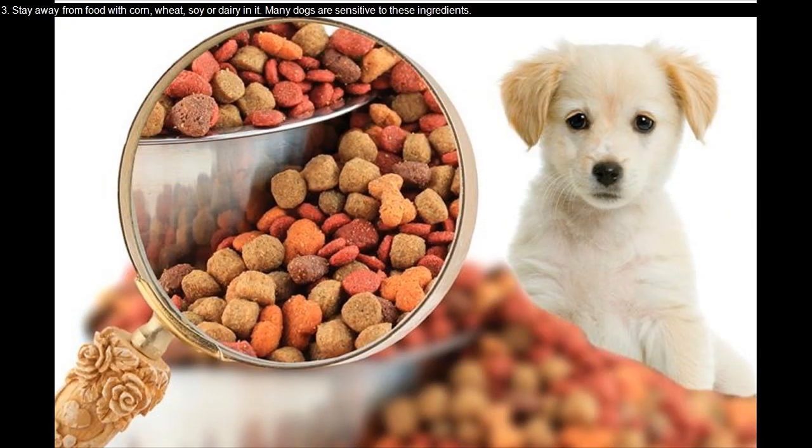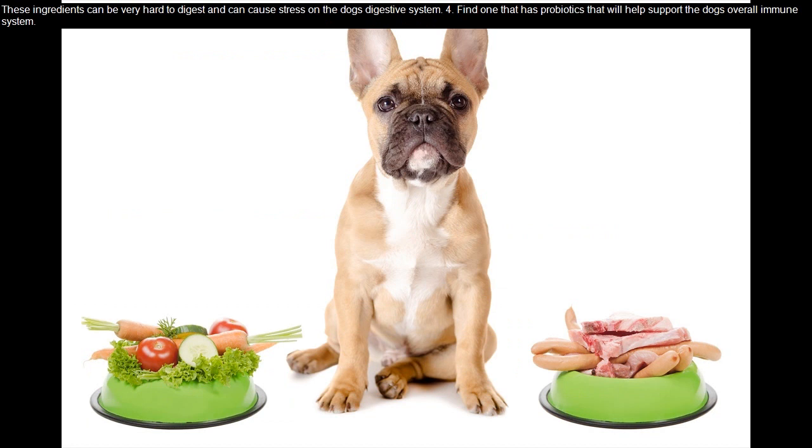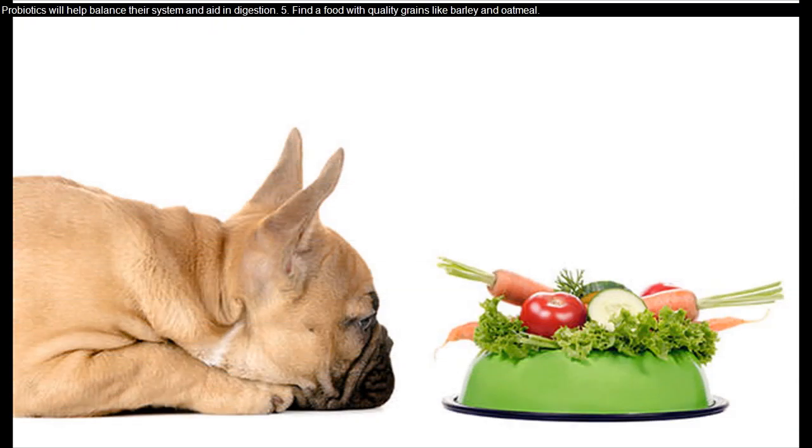Stay away from food with pork, soy, or dairy in it. Many dogs are sensitive to these ingredients, and they can be very hard to digest, causing stress on the dog's digestive system. Also, find one that has probiotics — that will help support the dog's overall immune system. Probiotics will help balance their system and aid in digestion.